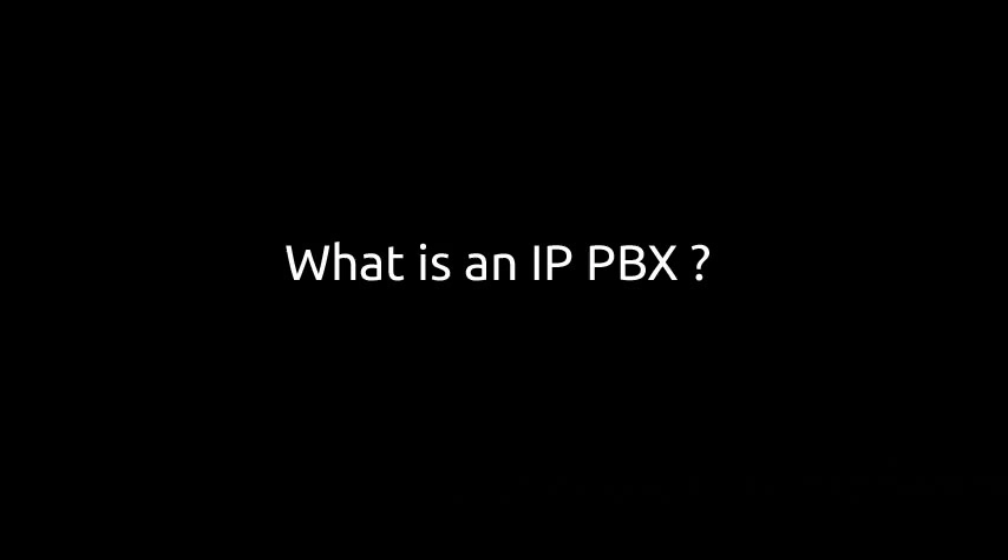A brief video about IP PBX: what is it, how it works, and why your company should consider buying it or upgrading the old PBX already in place to an IP PBX.